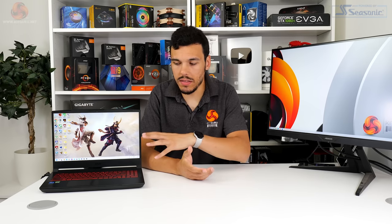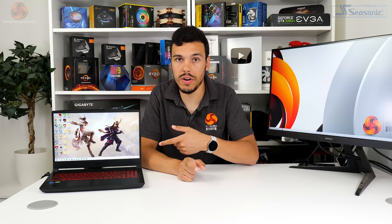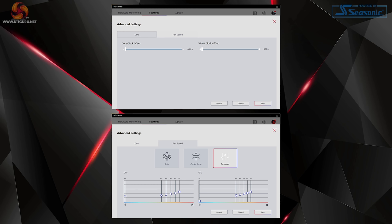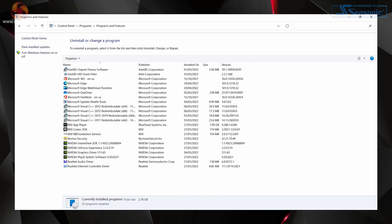As always for laptops, we're testing the out-of-the-box state with minimal adjustments — installing our test software, the latest Windows updates, a latest BIOS revision if available, and we usually uninstall junk AV software; in this case Norton, we got rid of that pretty quickly. For the default power profile, we're using Balanced in MSI Center, which is the recommended setting. You do have an extreme performance option, but that's quite aggressive. There's also a smart auto option, but I didn't have much luck with that in testing. MSI does okay for minimal junk software being installed — other than Norton, there isn't really much I'd want to remove quickly.